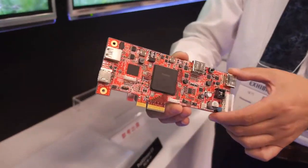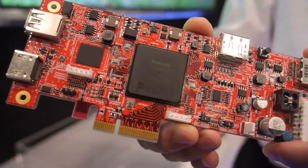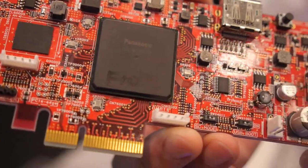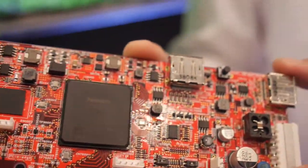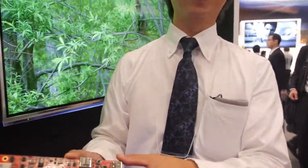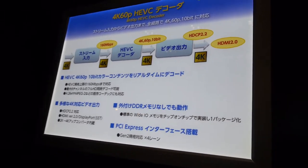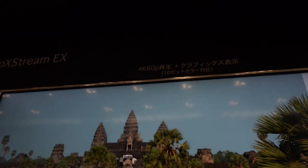This is an ARM CPU, dual core, Cortex-A9, and this is designed to be put inside the TV. Here we have the information about this chip.